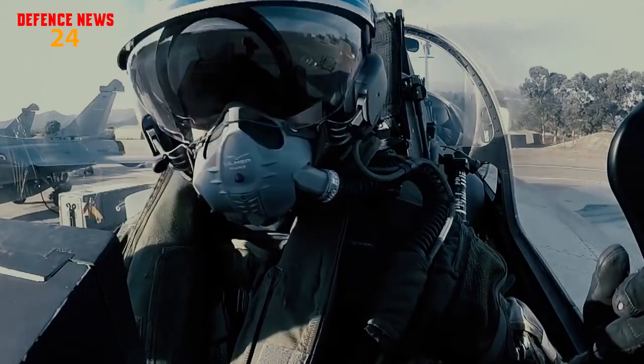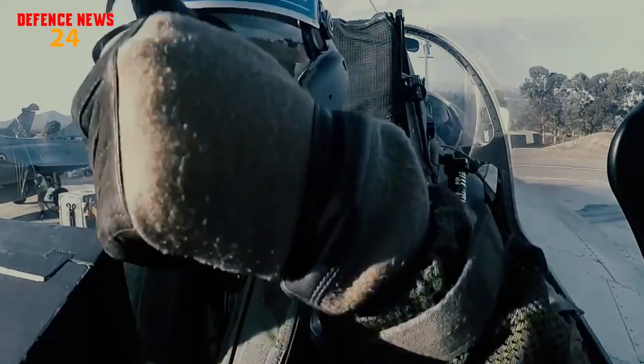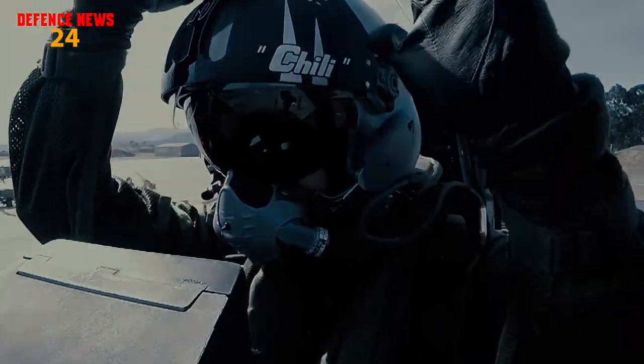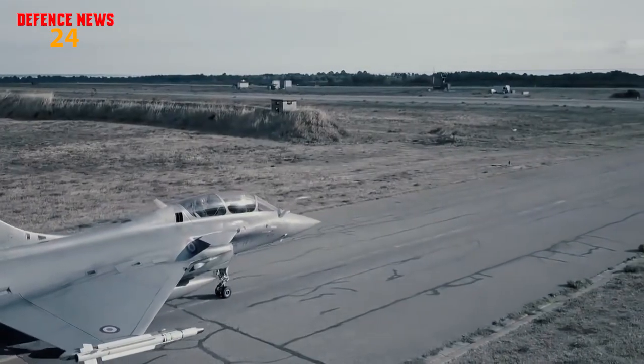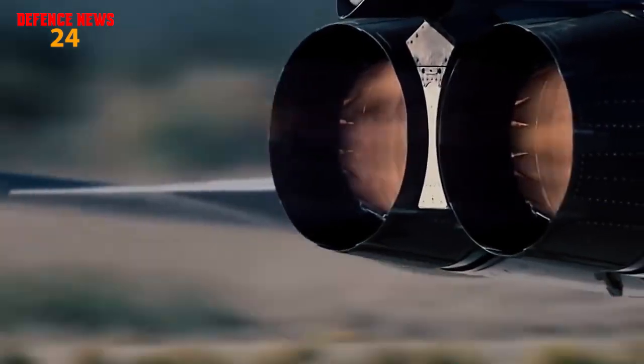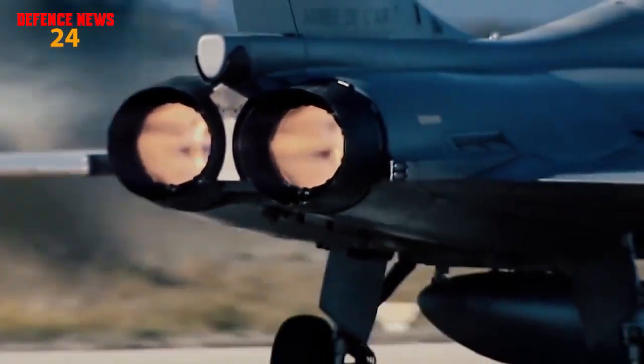In terms of payload capacity and armament, the edge goes to the Rafale, as it can carry more payload and deploy a wider variety of weapons. In conclusion, both jets dominate in a few domains and are neck and neck overall. Both are quite potent for their roles — they are lethal and deadly platforms.